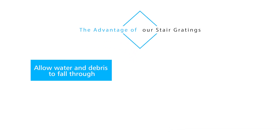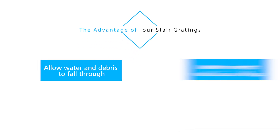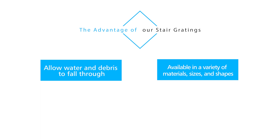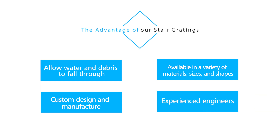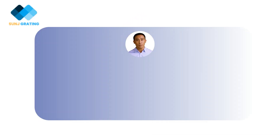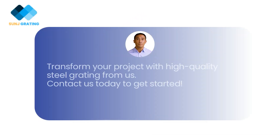The advantages of our stair gratings include: they allow water and debris to fall through, are available in a variety of materials, sizes, and shapes, offer custom design and manufacture, and are backed by experienced engineers. Transform your project with high quality steel grating from us — contact us today to get started.